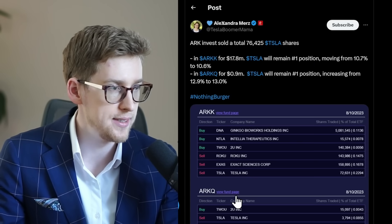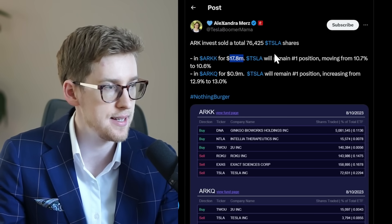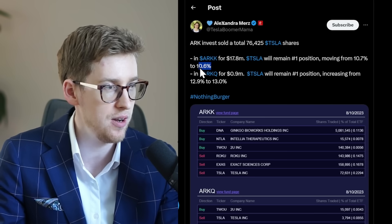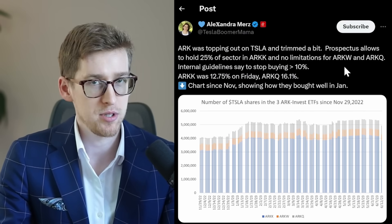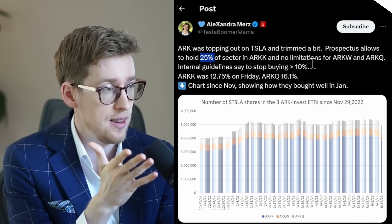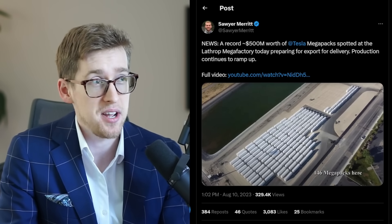ARK Invest just sold some more Tesla stock — about a little bit over $18 million in total, which is 76,000 Tesla shares. Tesla is still ARK Invest's number one position, although the allocation just moved down from 10.7% to 10.6%, so a very tiny change. There's a common misconception that Kathy wouldn't need to sell Tesla stock if it exceeds 10%, but right now it's over 10% and she's not selling more. Technically, she could own up to 25% — that's the guideline she has to follow.